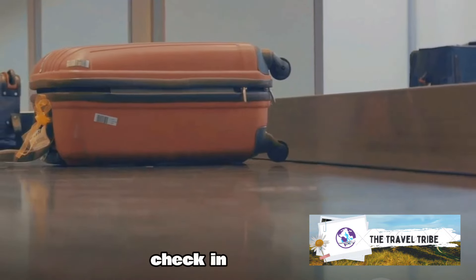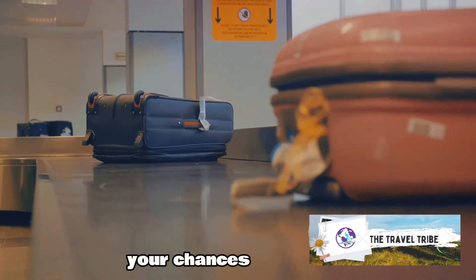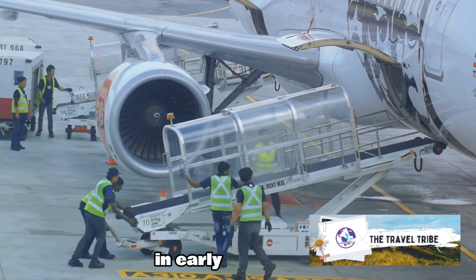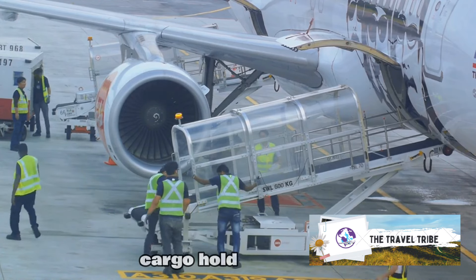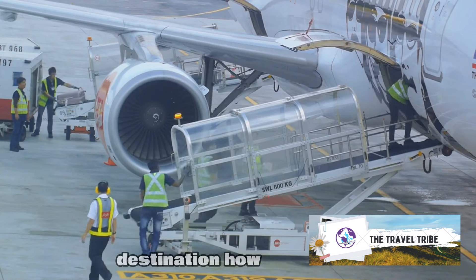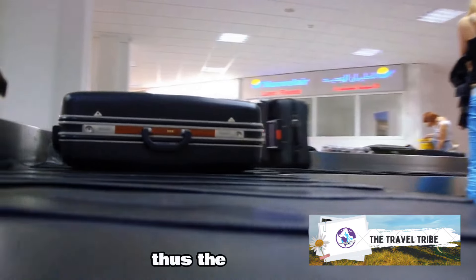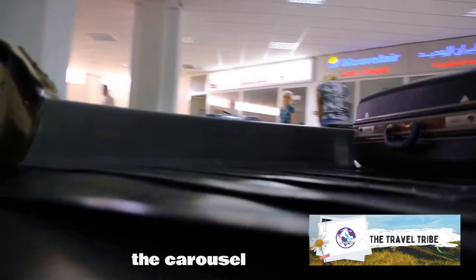Fourth tip: check in early. The earlier you check in, the better your chances of keeping your luggage safe. It's like being early to a party — you get to choose the best spot. Similarly, when you check in early, your luggage gets placed in the best, most secure spot in the aircraft's cargo hold. Moreover, early check-in helps ensure that your luggage arrives quickly at your destination. The luggage loaded first is often the first to be unloaded. Thus, the earlier your bags are on the plane, the earlier they'll make it to the carousel at your destination.